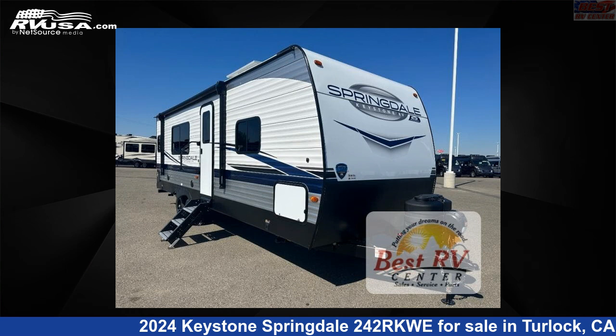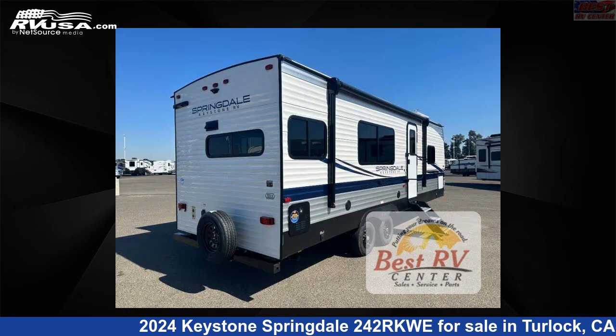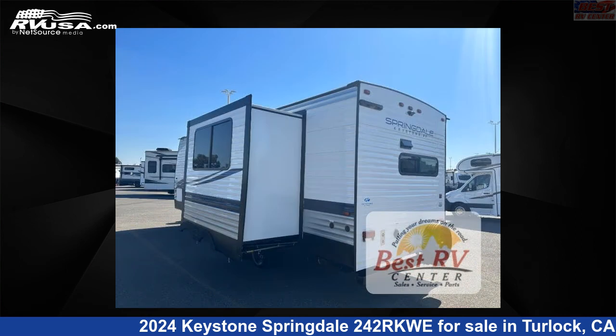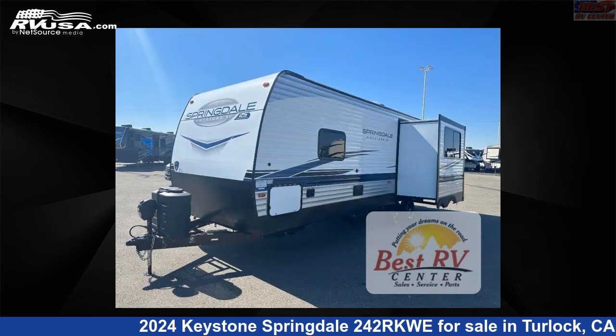This 2024 Keystone Springdale 242RKWE is a travel trailer RV. It is located in Turlock, California, 95382 and is offered for sale by Best RV Center. Click the link in the video description to visit RVUSA.com and see more photos as well as the current price.